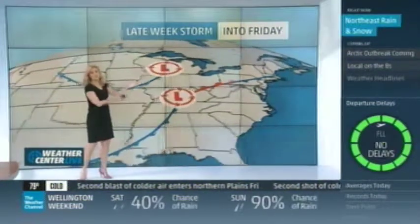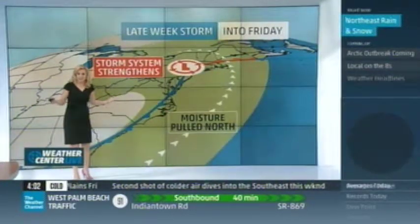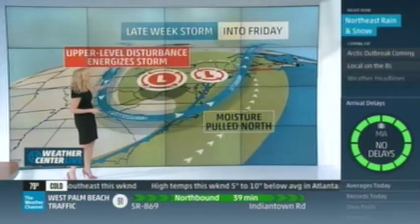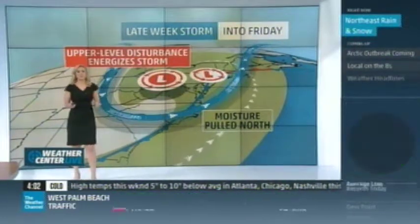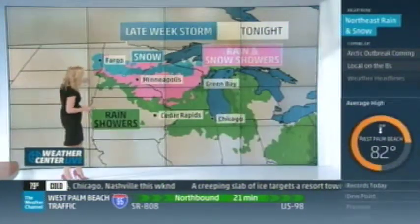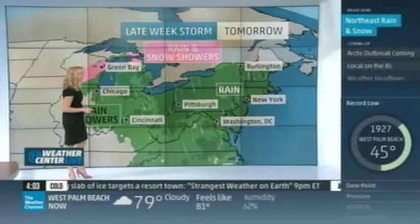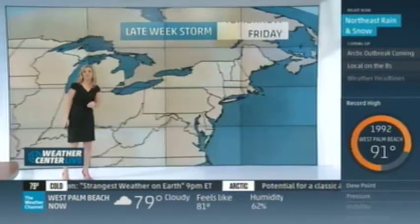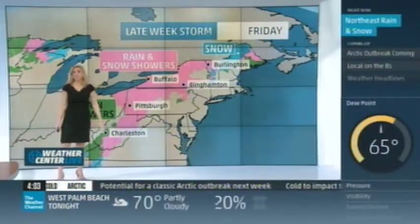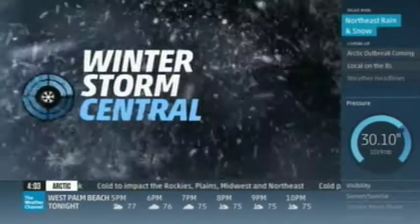We've also got a storm system off to the south, and what these two are going to do: join forces like two superheroes. As they do, they strengthen — you know those are the rules when superheroes join forces. We've got that moisture being pulled to the north as that storm system strengthens, and then we've got an upper-level disturbance that's going to help energize the storm and add a little muscle. So we will see the rain and snow extend into parts of the northeast by the time we get into Friday. Tonight: snow from Fargo into northern parts of Wisconsin; rain and snow showers in the pink areas. Tomorrow: generally rain into the northeast. But look what happens as we get into Friday — rain and snow across a lot of the east, even snow up into parts of New England and parts of Maine, even into parts of the southern Appalachians.